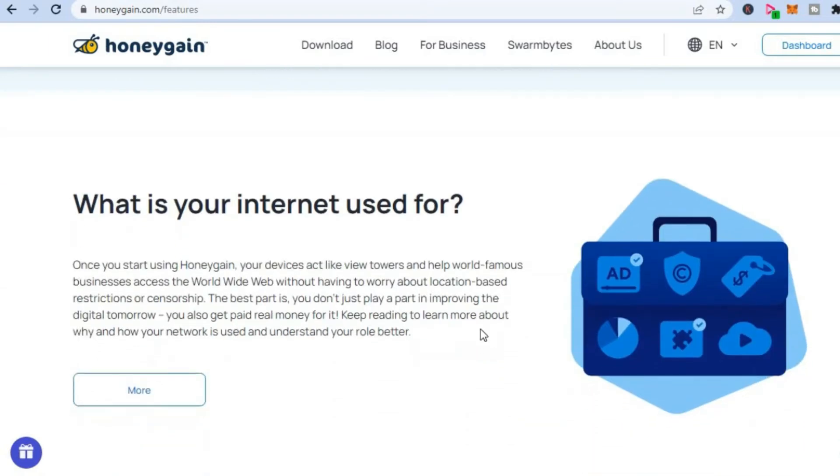And how does this work? As you can see here, once you start using Honeygain, your devices act like a view tower and help world-famous businesses across the world wide web without having to worry about location-based restrictions or censorship. The best part is you don't just play a part in improving the digital tomorrow — you also get paid real money for it.